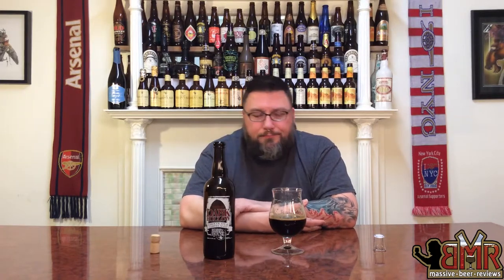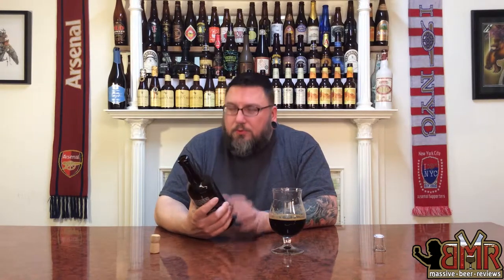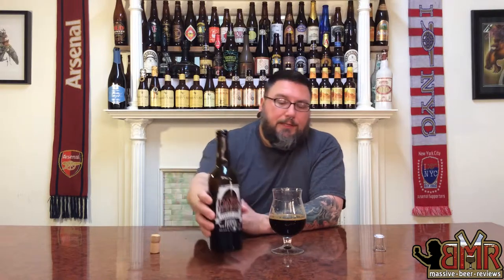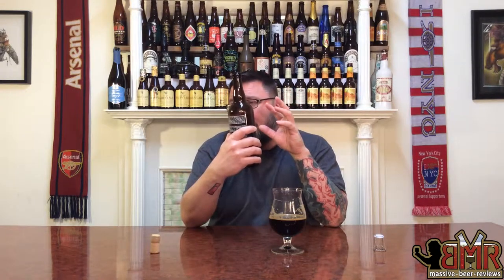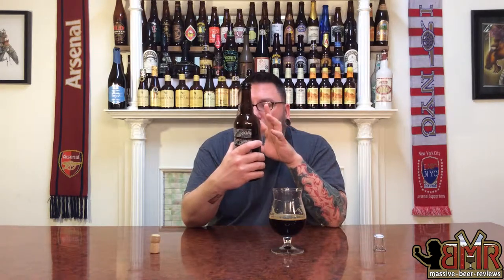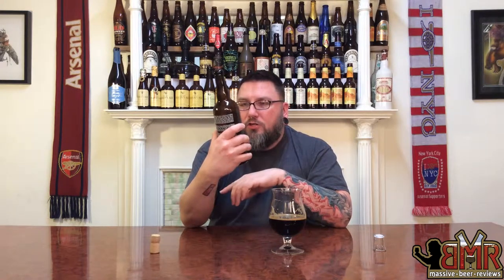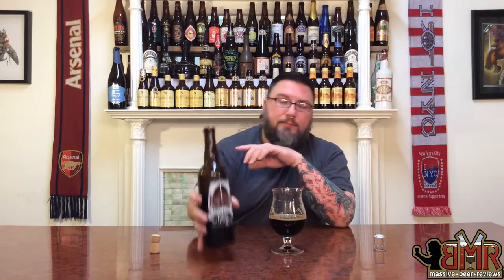Very respectable scores across the board. 85 overall — not too shabby of an Imperial Stout whatsoever. Just wish there was a little bit more to it. So if you like Russian Imperial Stouts, if you like Imperial Stouts, if you like barrel-aged porters even, if you like your beers dark, if you like them to have good drinkability but just not be over the top — this is definitely something worth checking out. Dark Hollow: Chocolate and Coffee Aged Bourbon Barrel Imperial Stout from Blue Mountain. Not too shabby.